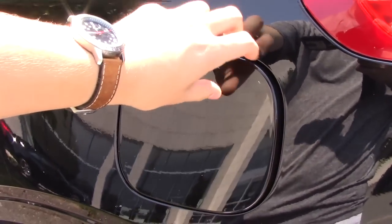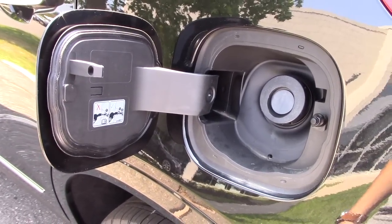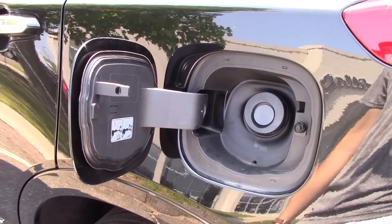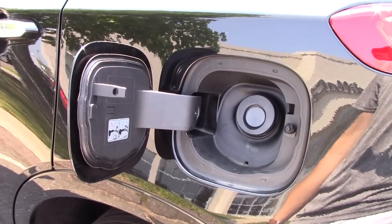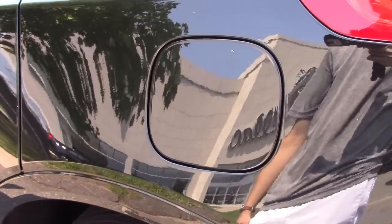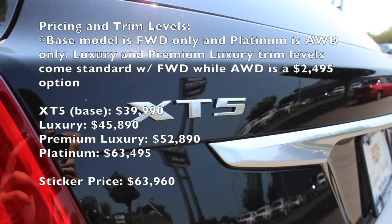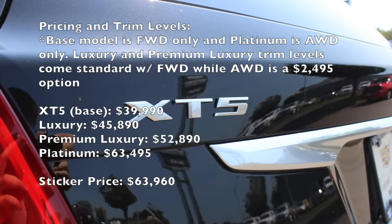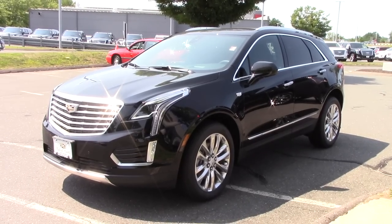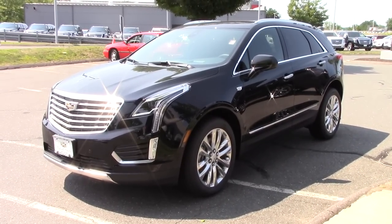For the front-wheel drive Cadillac XT5 you get a 19-gallon fuel tank, but for the all-wheel drive you get a 22-gallon fuel tank, and there's a capless filler. For the all-wheel drive model you get 18 city and 26 highway miles per gallon. Thank you very much for watching this video and make sure you stay tuned for future in-depth reviews.